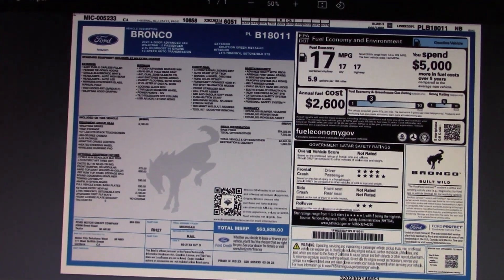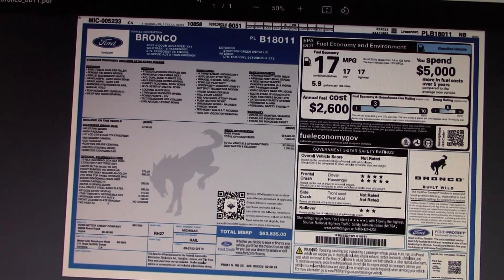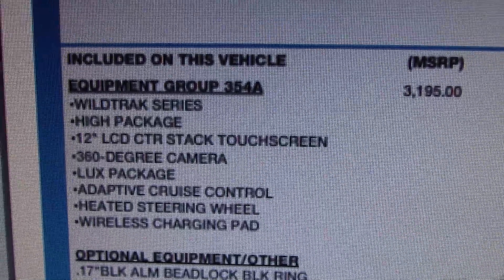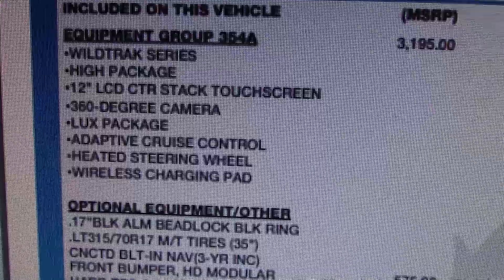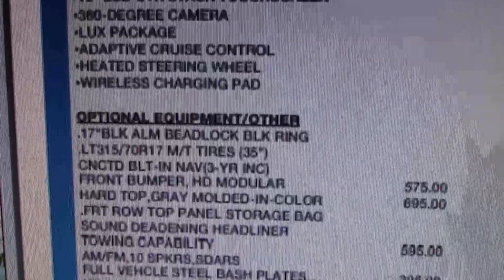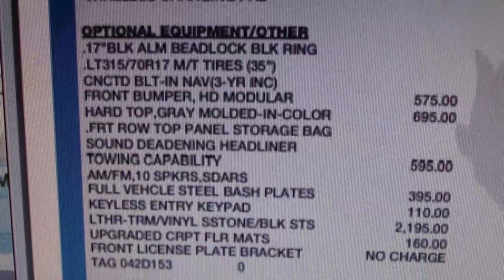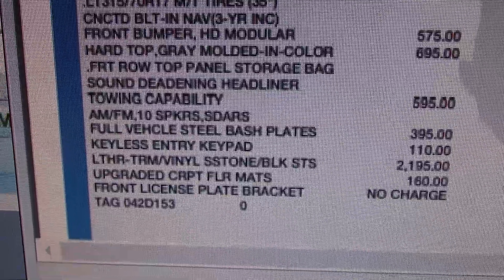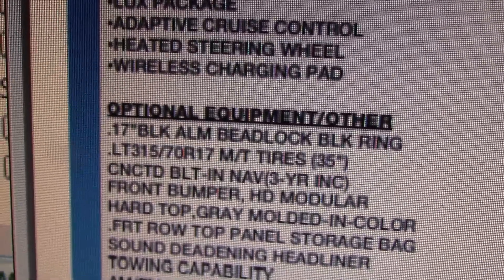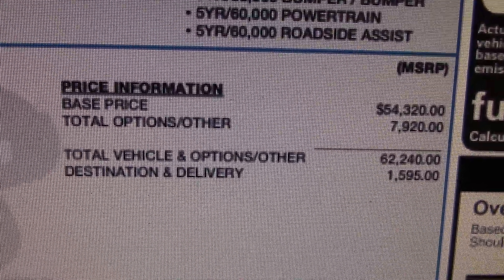Looks like Ford is sending us another Bronco to drive. Let's take a close look at this price sheet and see what we're getting. Here's the option sheet — all the luxury items we really don't need but get anyway. The 35-inch tires — that's definitely a useful item. And there's the hefty tab.